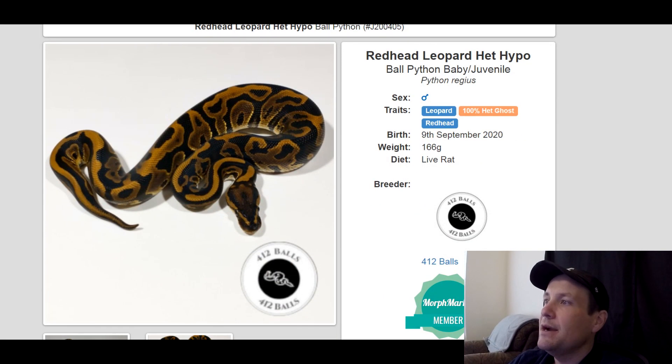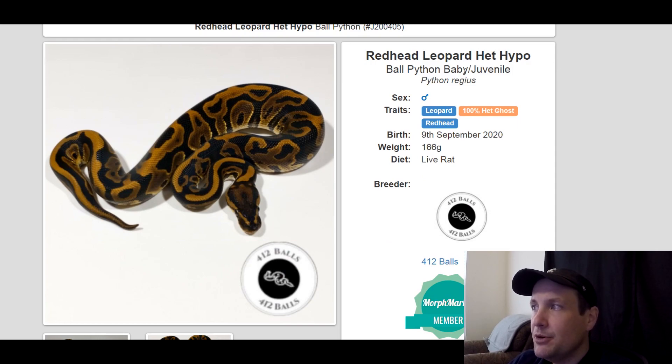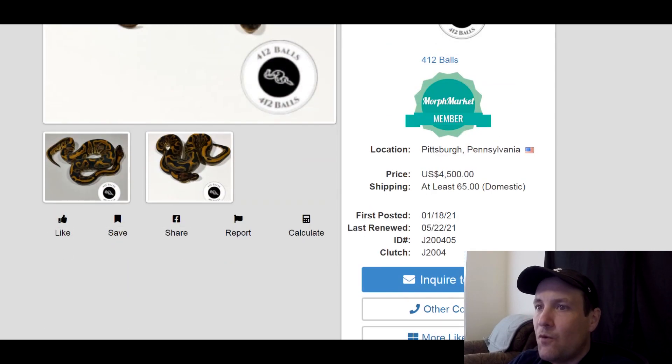This one is a leopard, 100% het ghost redhead. Redhead and leopard are really popular right now, and ghost has always been a good recessive to go with — a lot of people like it. This is a male, produced last year, 166 grams, $4,500.